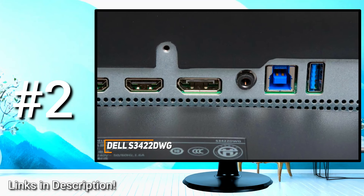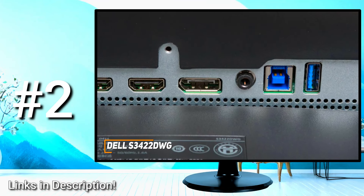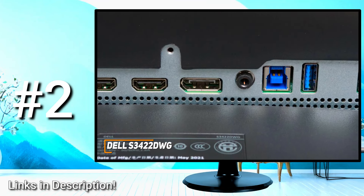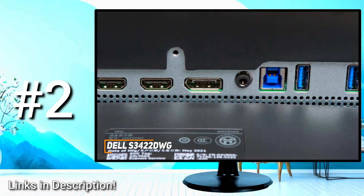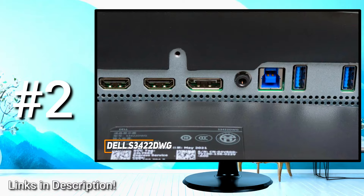On the back, you get a DisplayPort jack, two HDMI 2.0 ports, a USB-B 3.2 Gen 1 upstream port, four USB-A SuperSpeed 3.2 Gen 1 downstream ports, an audio out, and more.